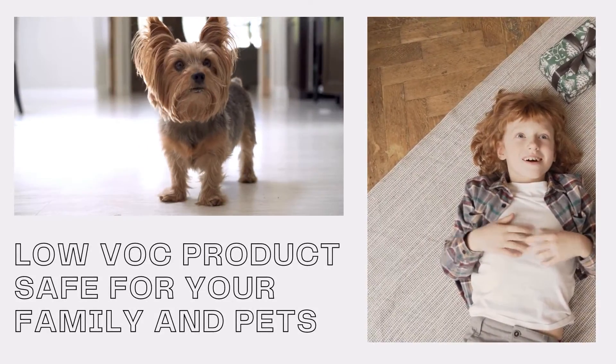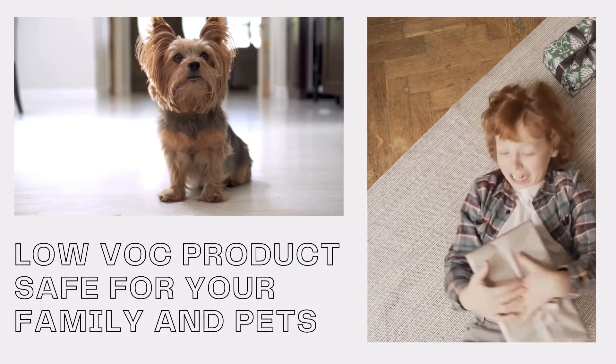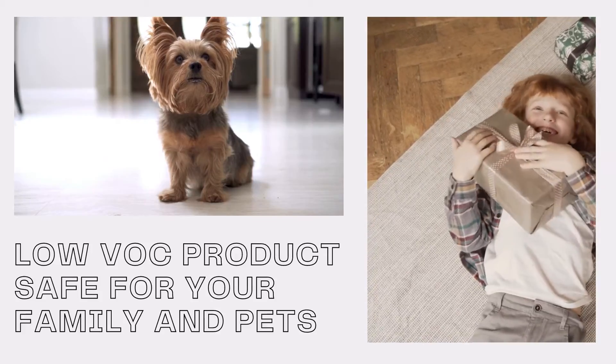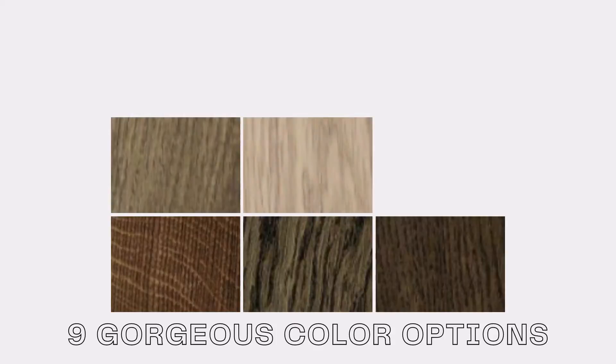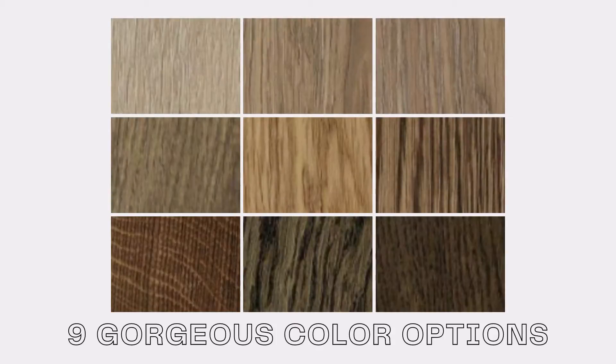With a primarily plant-based solvent, Woka Diamond Oil is a low VOC product, making it safe for your family and pets 24 hours after application. Woka is available in nine gorgeous colors for you to choose from.